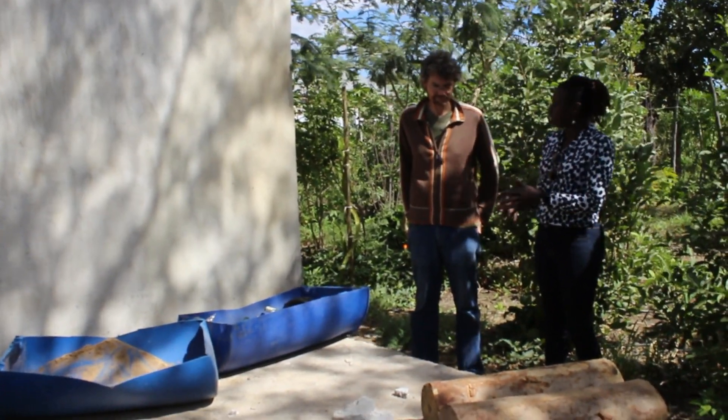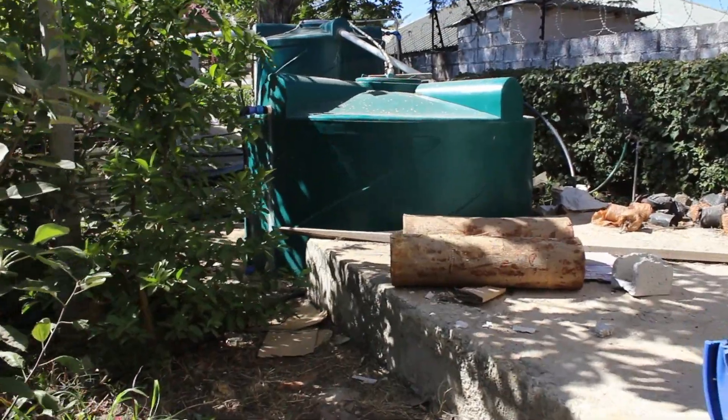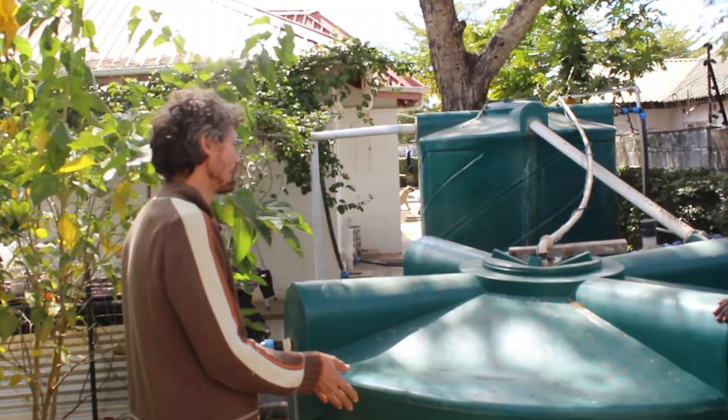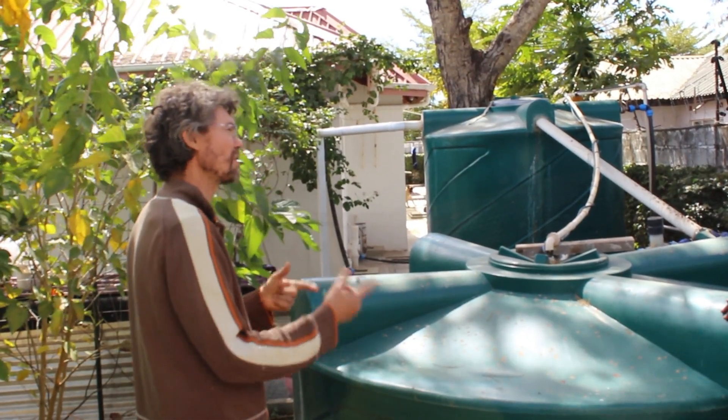How can you get what you need with whatever you have? I see here you've actually sunk a tank partly into the ground. What was the thinking behind that? Because that's a very uncommon thing to do in Zambia.